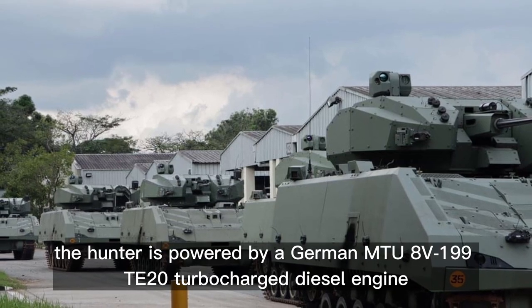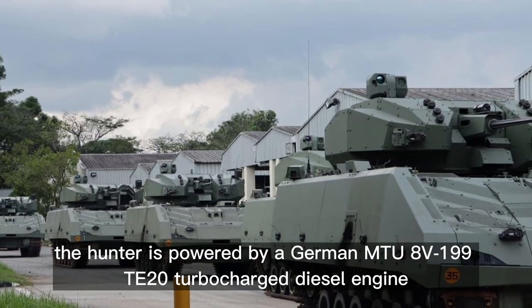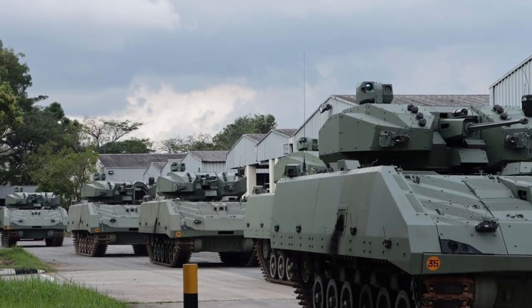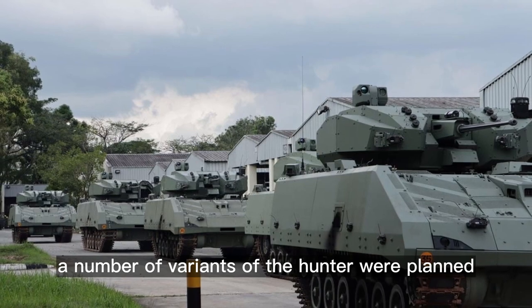The Hunter is powered by a German MTU 8V199TE20 turbocharged diesel engine developing 711 horsepower. A number of variants of the Hunter were planned.